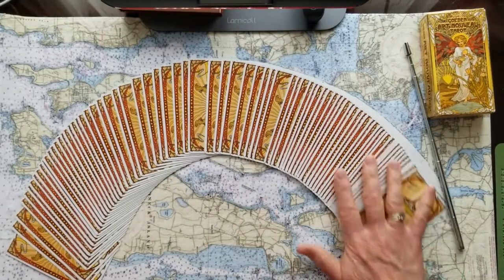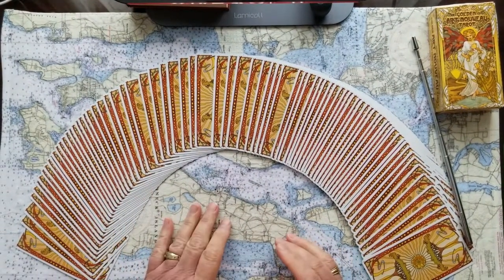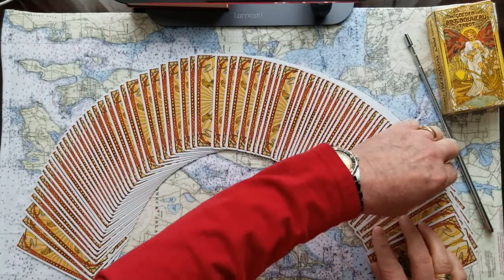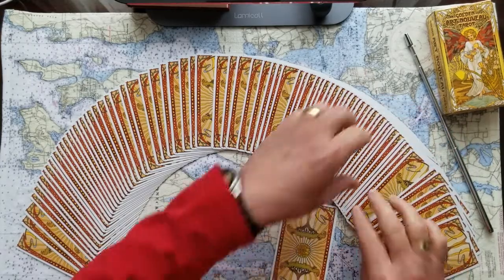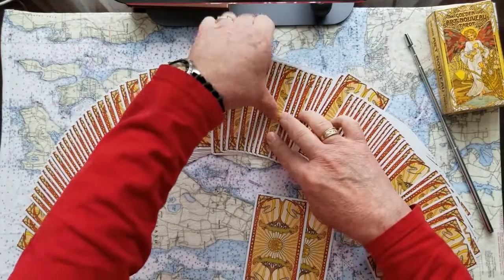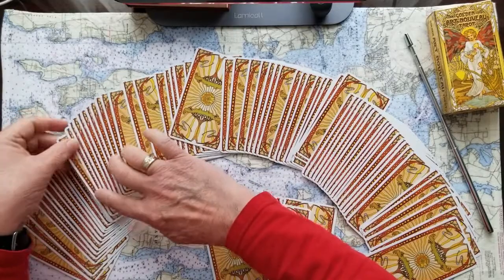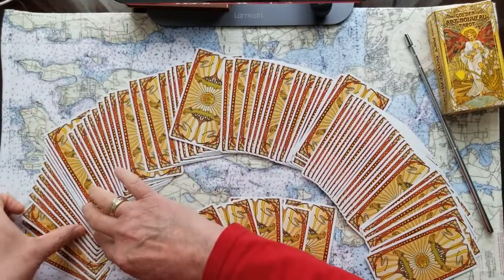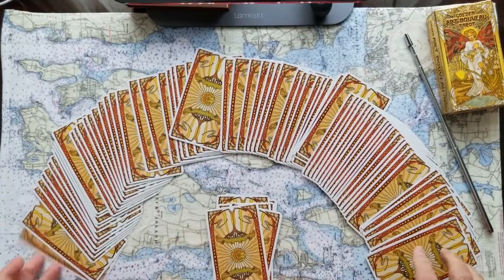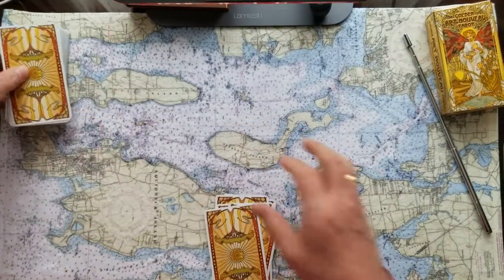I'm going to do a big spread here because I think she's a huge personality. Let's take six cards right off the top for Ivana, the first wife. Ivana, what will be your role in all of this when it's all said and done? We'll find out.